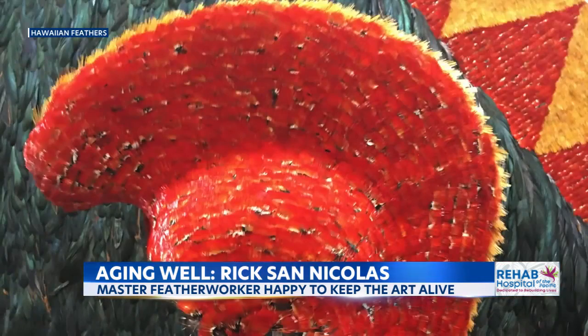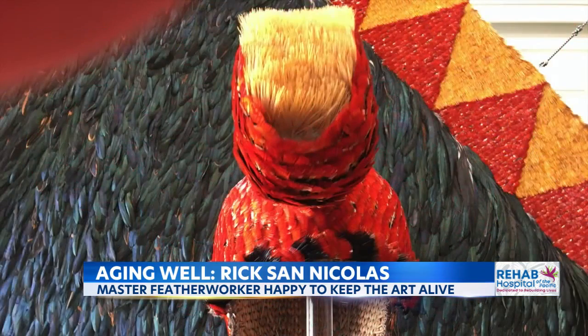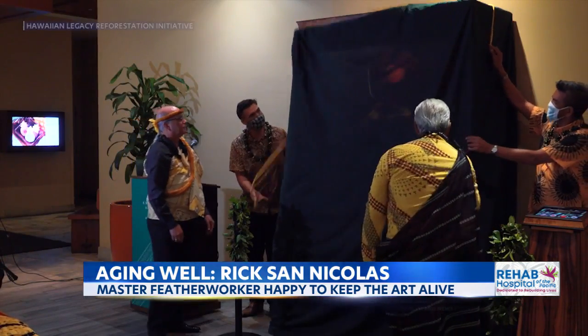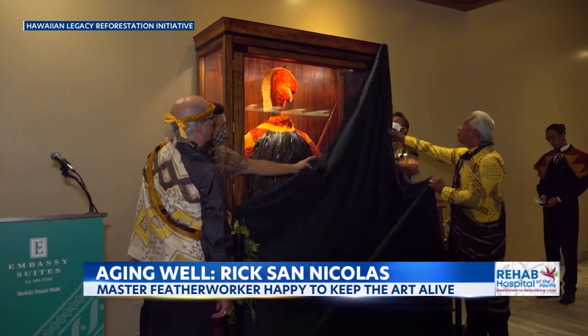It's probably one of the most important parts of the old Hawaiian culture and into the future too. This is from one of his many exhibits.